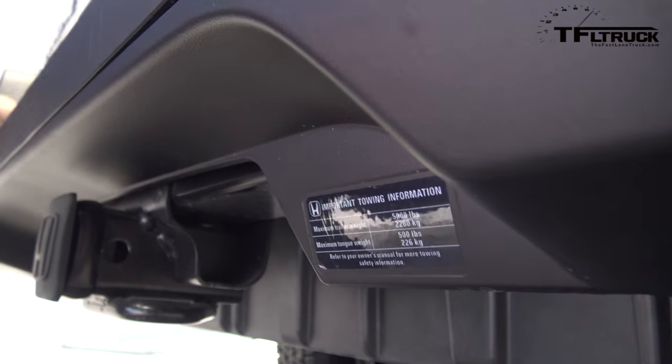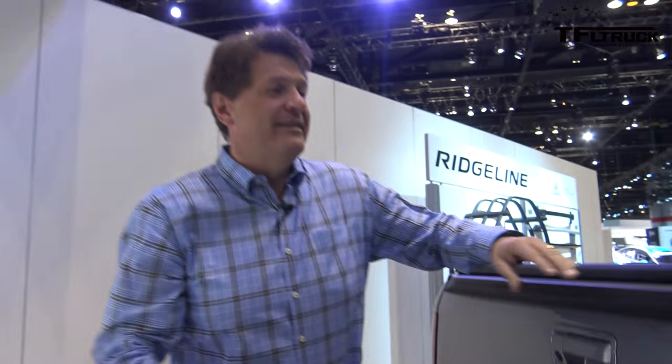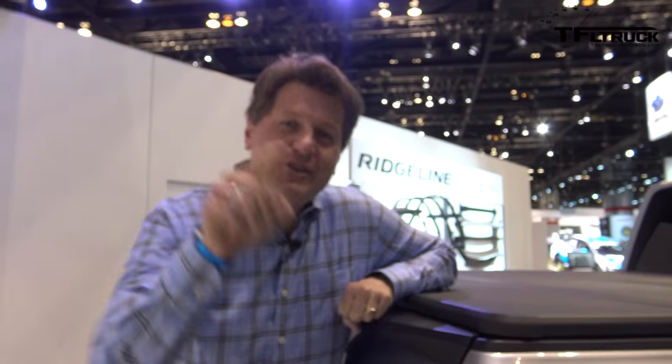Now are those the real numbers? We don't know, but I think it's a pretty good guess that this truck is going to tow 5,000 pounds — and you saw it first on the Fastlane Truck.